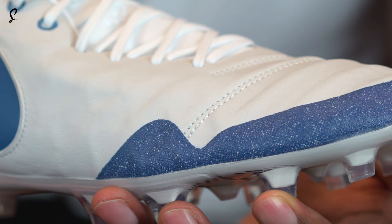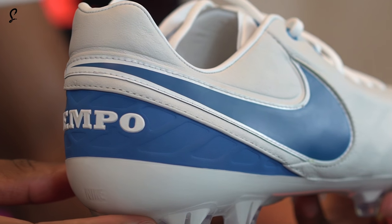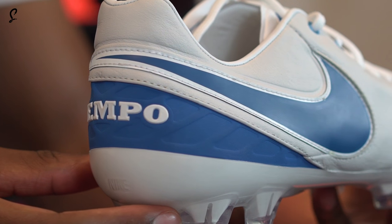Next one we've got — my second favourite — is the Nike Tiempo Legend 6 in the style of the Air Max 1 OG Blue. Fully leather, fully OG. It's OG to the max.